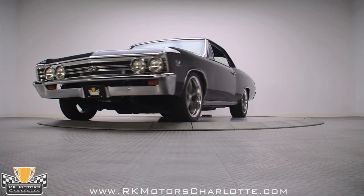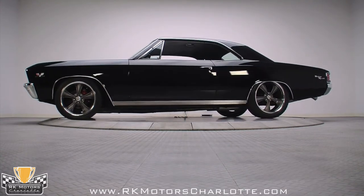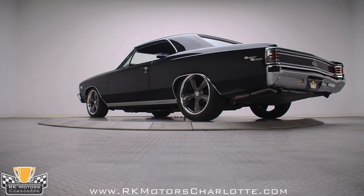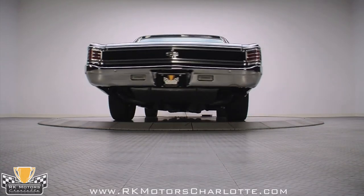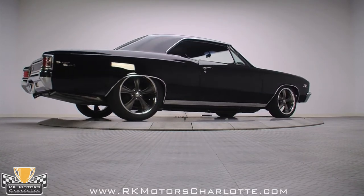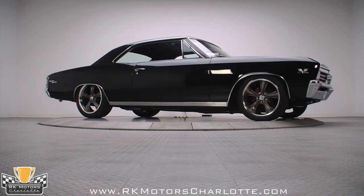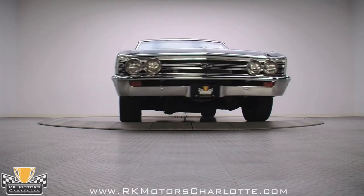Every time we feature a killer resto mod like this Chevelle, the phone rings off the hook, and it never takes long for someone to step up to the plate and take it home. This one is exceptionally clean and well executed, with smart modifications that will make it a pleasure to drive, yet not so radical that it's a pain to service and maintain. The look is timeless, and black never goes out of fashion, especially when it's as gorgeous as this car is. The phone will be ringing long after this one is gone, so if you're thinking about taking it home, don't wait — call now.